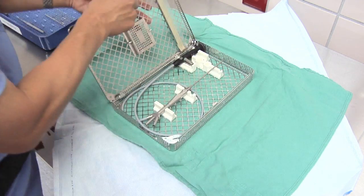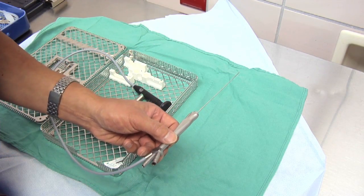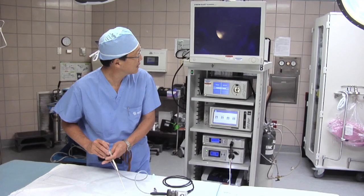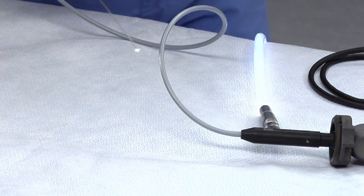This procedure is a gland-preserving, outpatient procedure. It is minimally invasive, requiring only a very small intra-oral incision or no incisions at all, using a semi-rigid miniaturized endoscope.